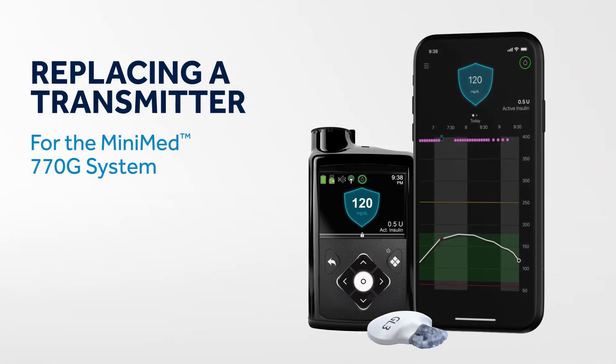We're available to talk 24 hours a day, so give us a call when you're ready. Thanks for watching.